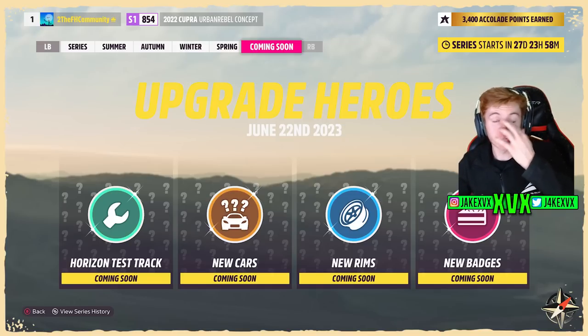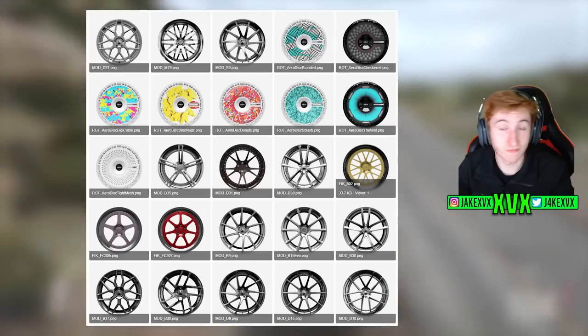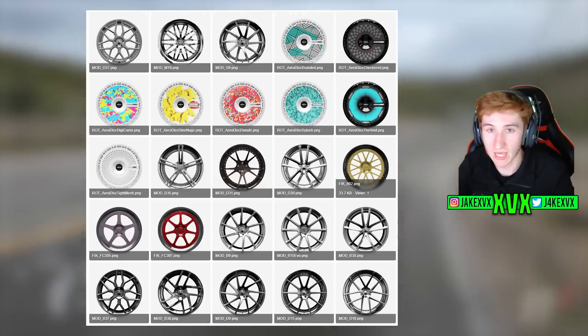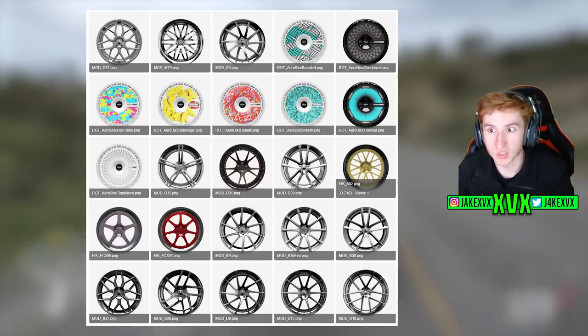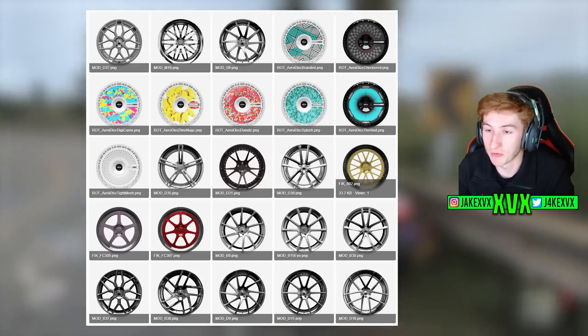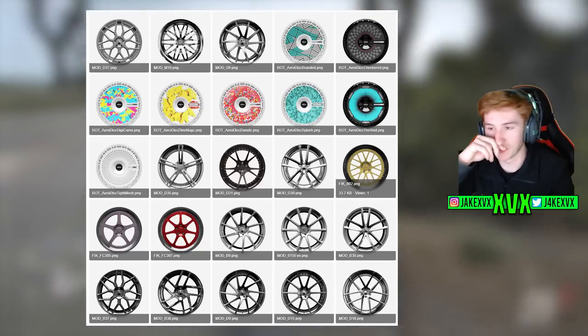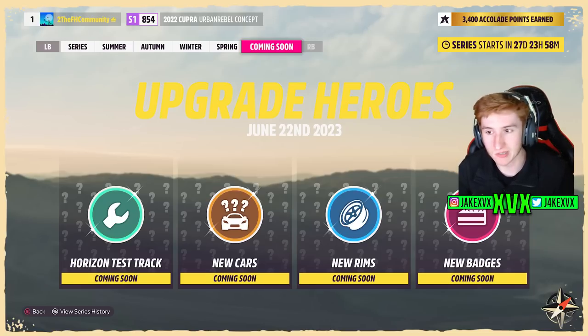Regarding the new rims, as shown in my previous video, there was a leak in the files where 25 new rims were actually spotted. Here they are — you may remember this from a previous video. These 25 new sets of rims were spotted in the files, and one of them is actually Donut-related — you can see little donut sprinkles on that set of rims. So it makes sense that these are the rims coming in the Upgrade Heroes update.